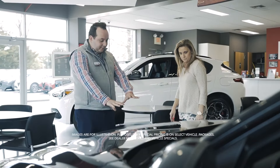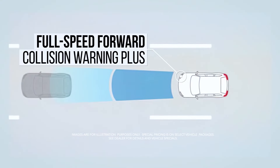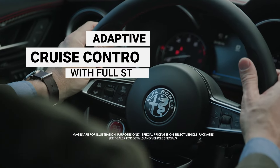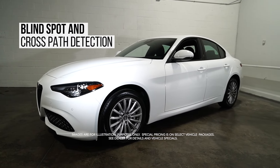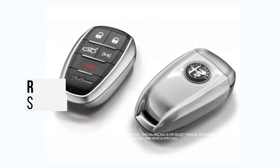Loaded in with standard features like full speed forward collision warning plus, lane departure warning, adaptive cruise control with full stop, blind spot and cross path detection, and front and rear park assist sensors.